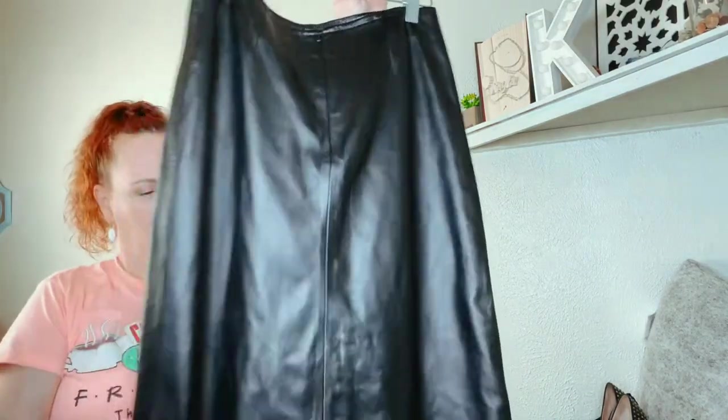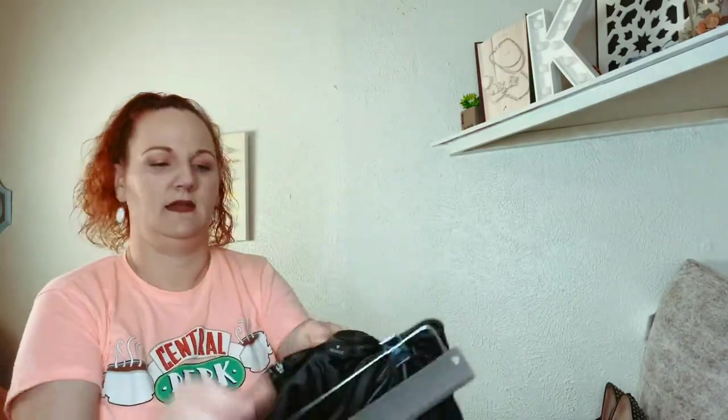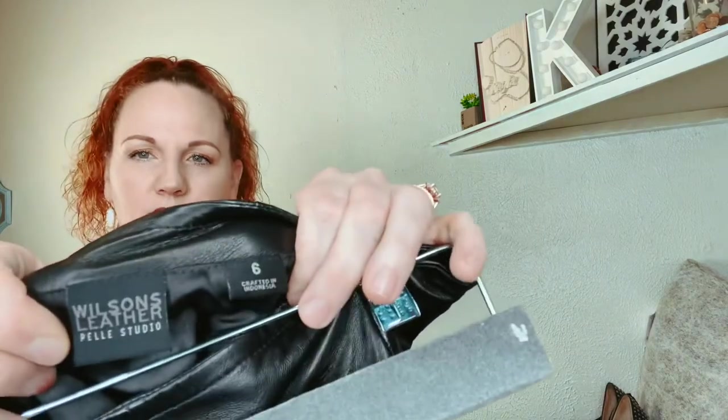This one is 100% black buttery soft leather, and it's a skirt by Wilson's Leather. It is a size 6.